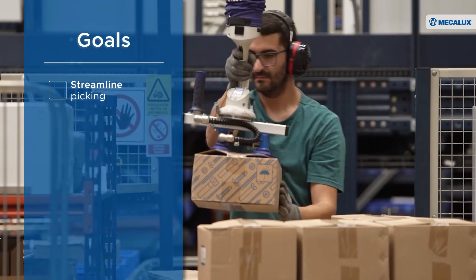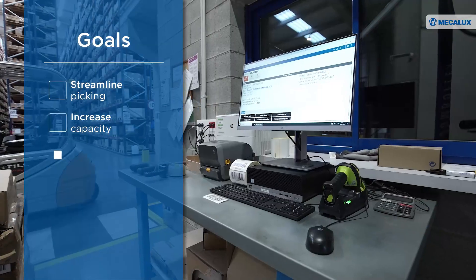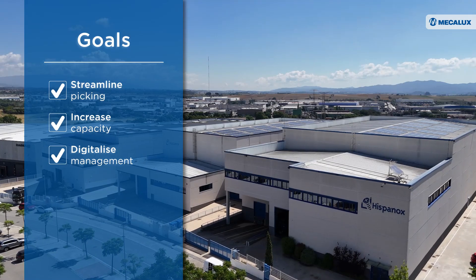Hispanox's goals were to streamline order picking, increase storage capacity, and digitalize inventory management across three facilities.